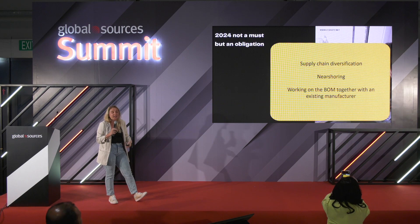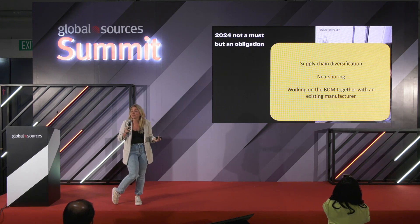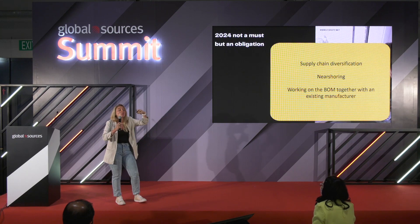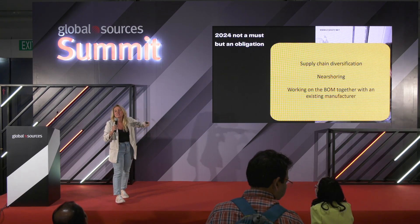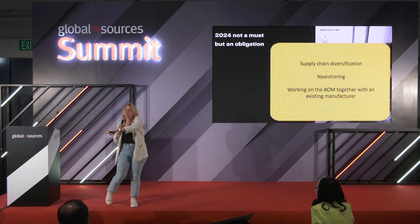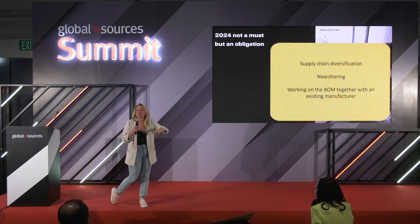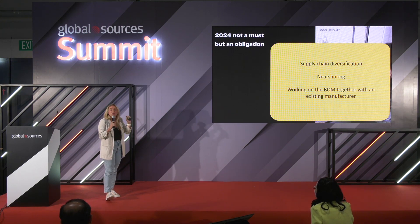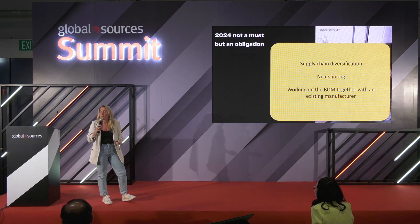Supply chain diversification is extremely important in 2024 — you need to have multiple manufacturers in different countries. If you can't yet go to a country that is not China, at least diversify within the country. One of our products has a little bit of electronics, so because of its complexity we can't produce it in India or Vietnam. But we have three different factories in three very different locations in China, and we know who their suppliers are for the PCB board, the microchips, etc., all from different places — so if something goes wrong, I can jump to one of the other factories.